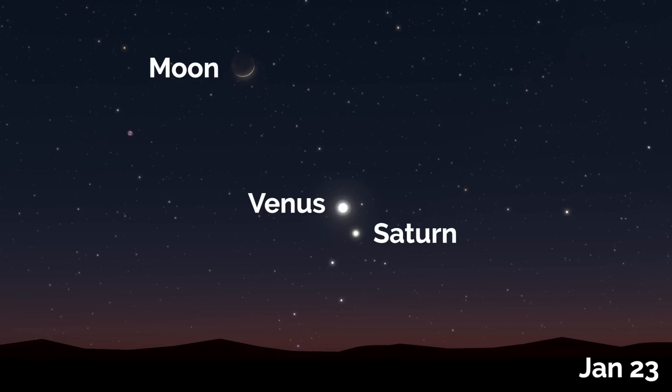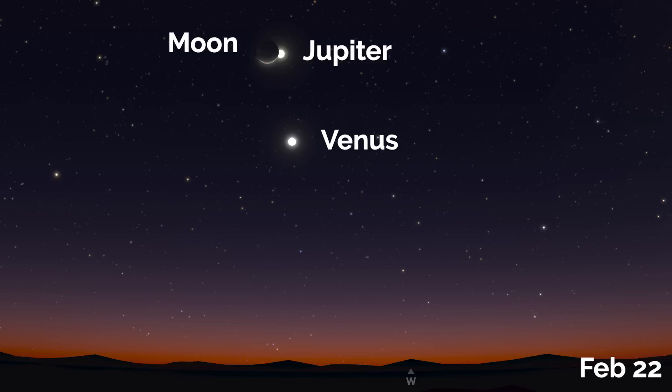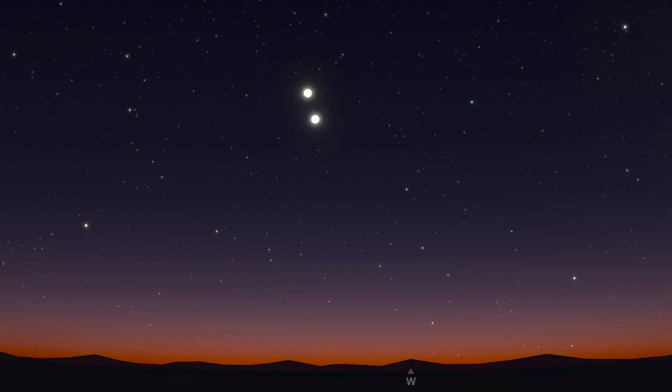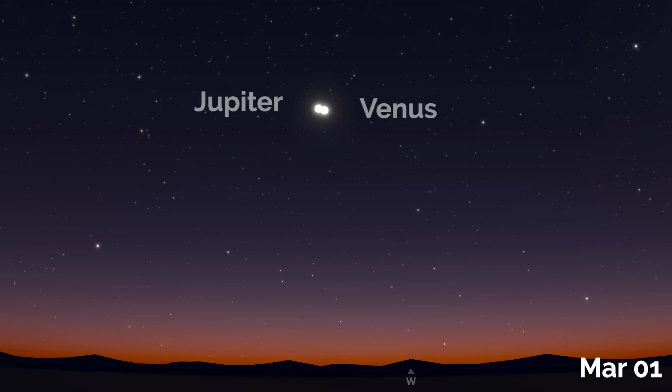This is a really nice photographic opportunity. On February the 22nd, there's a close encounter of the Moon and Jupiter, and just underneath them in the west after sunset will be Venus. If you're in Chile or Argentina, you'll also get to see a lunar occultation of Jupiter, where the Moon will pass in front of Jupiter and block it from view. From that day on, Jupiter and Venus will continue to get closer and closer until they come to conjunction on March the 1st.